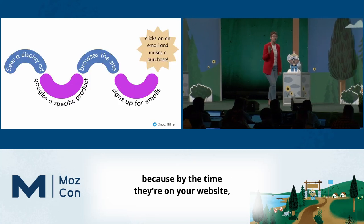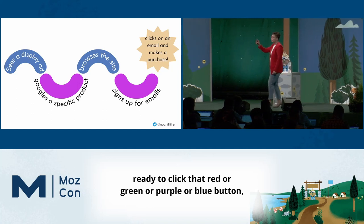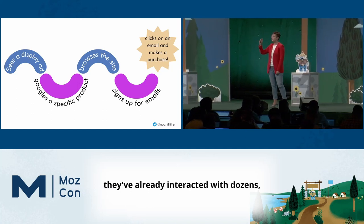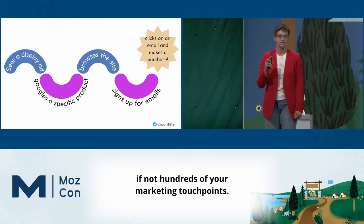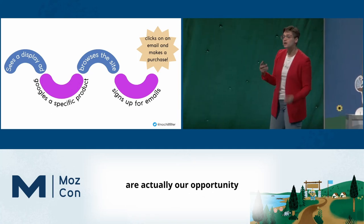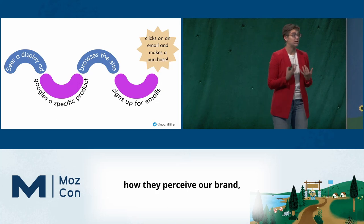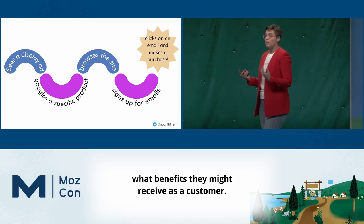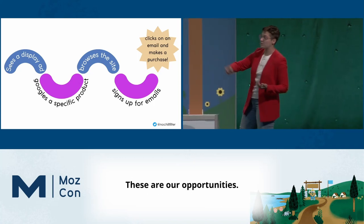Because by the time they're on your website, ready to click that red or green or purple or blue button, they've already interacted with dozens, if not hundreds, of your marketing touch points. Which means that all of these touch points are actually our opportunity to be influencing how they perceive our products, how they perceive our brand, what benefits they might receive as a customer. These are opportunities.